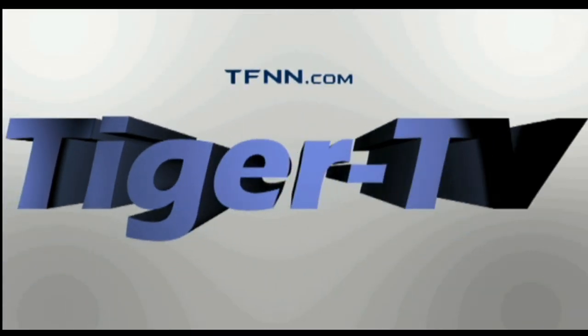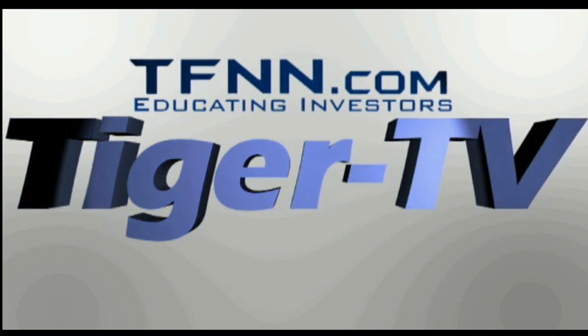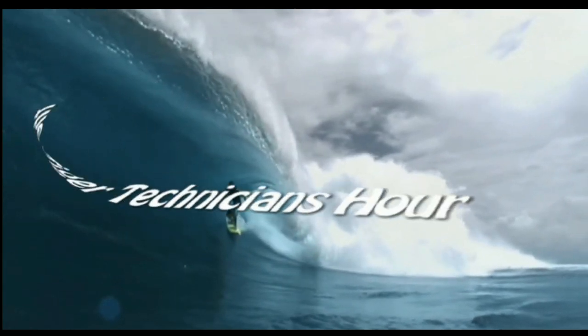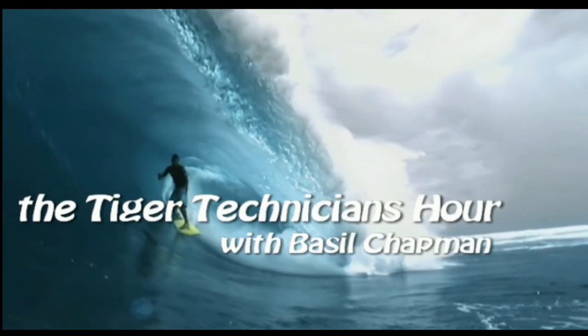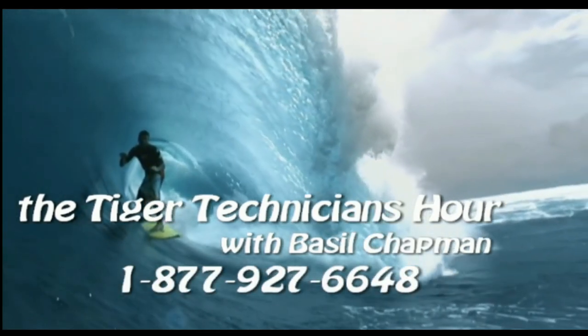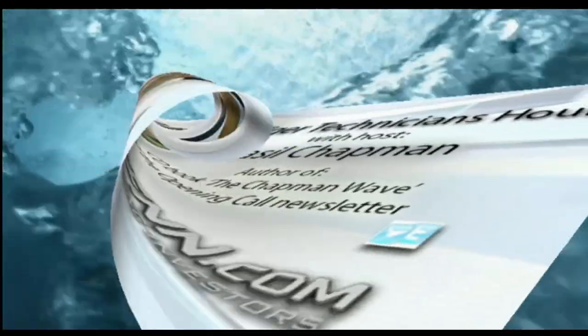The following is a presentation of TFNN: the Tiger Technician Hour with your host Basil Chapman. Call now toll free at 1-877-927-6648. Good morning everyone. Basil Chapman here on this Thursday, the 11th of July.